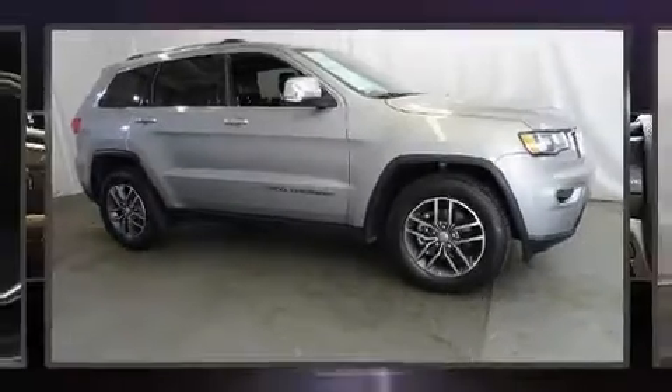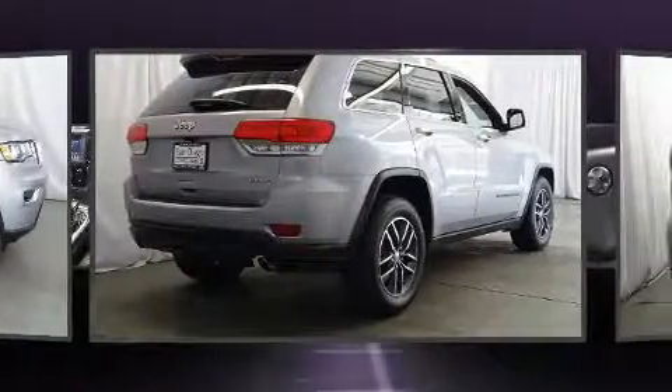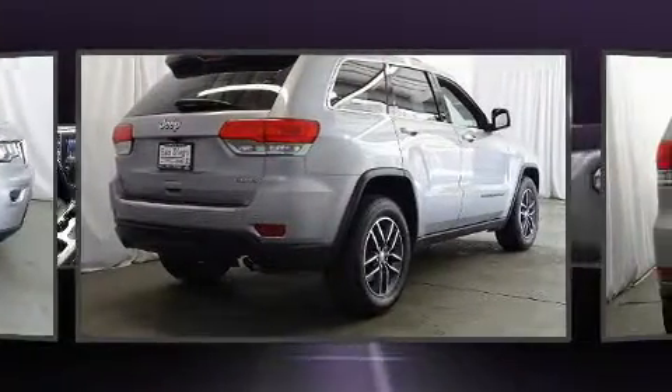Come test drive this 2018 Jeep Grand Cherokee. With fewer than 35,000 miles on the odometer, this four-door sport utility vehicle prioritizes comfort, safety, and convenience.